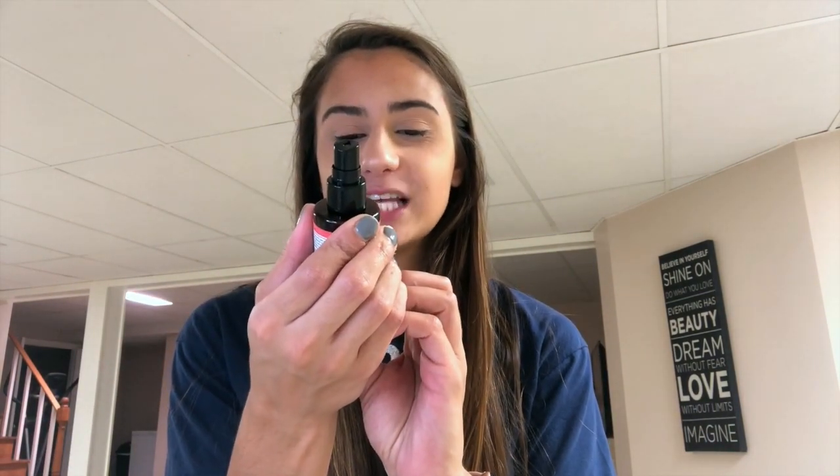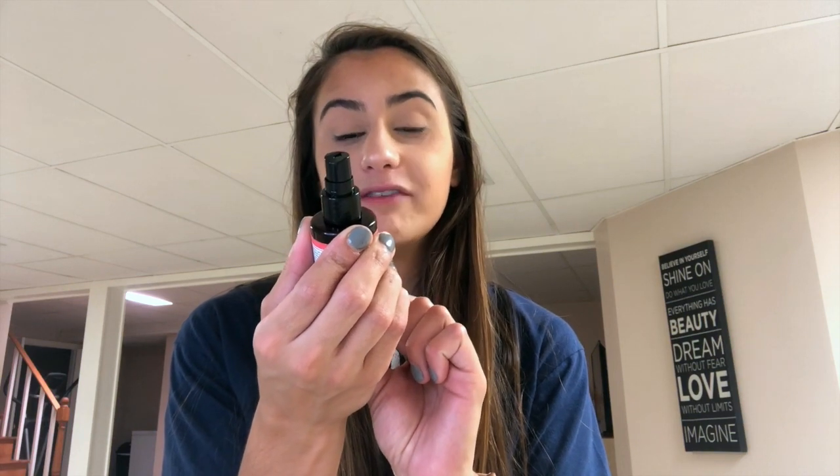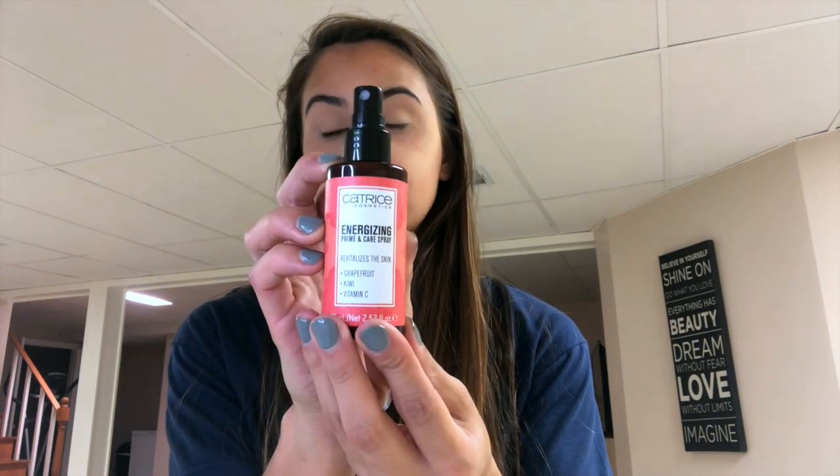Next I have the Catrice cosmetics priming spray. I watch Juicy Jazz's YouTube channel and she actually put me onto this — she said it really smelled good. It's the Catrice Energizing Prime and Care Spray — it revitalizes the skin with grapefruit, kiwi, and vitamin C. I've only used this a couple of times but I've noticed it makes a difference in the way my makeup wears and looks on the skin. It helps everything sink in and it really does smell good, just like she mentioned in her video.